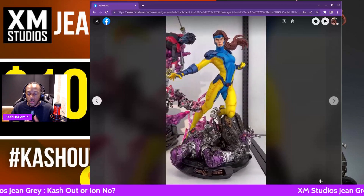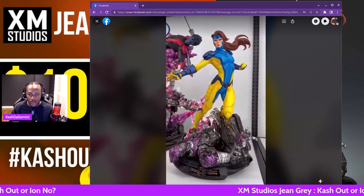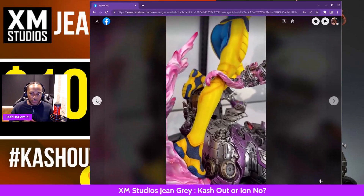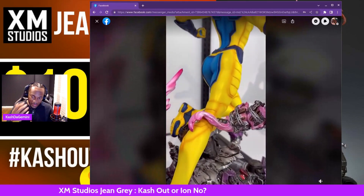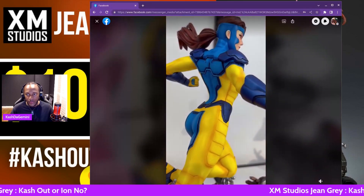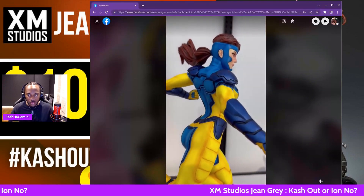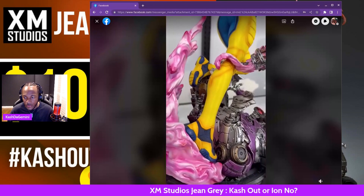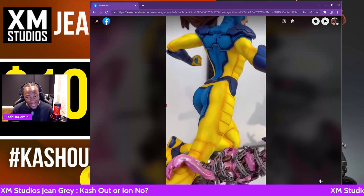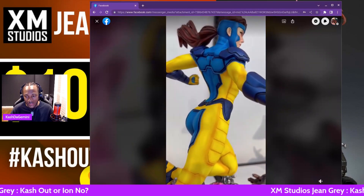I really like the colors that pop on it. This statue does come with two portraits — you're going to have this portrait here as well as another portrait with whited out eyes and a telekinetic power effect. I love the yellow. The blues — I really like the different hues of blues, the shading, the line work. The pink is really well painted and colored as well.